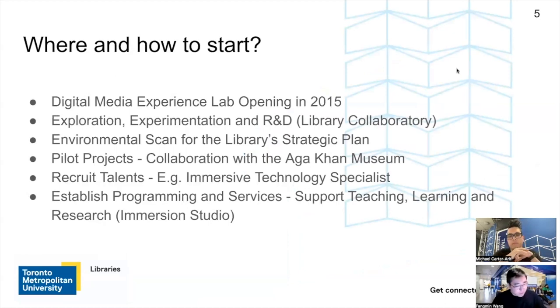So the next question we always ask is: where and how do you start? I can share a little bit about how we got here today. At the TMU Library, going back to around 2015 when we opened our Digimedia Experience Lab, that's where we started looking into XR technology. The Digimedia Experience Lab is a peer-to-peer learning-based makerspace, and we piloted a few different VR technology headsets, particularly Oculus Rift. We observed a strong interest from students who wanted to try this new technology.